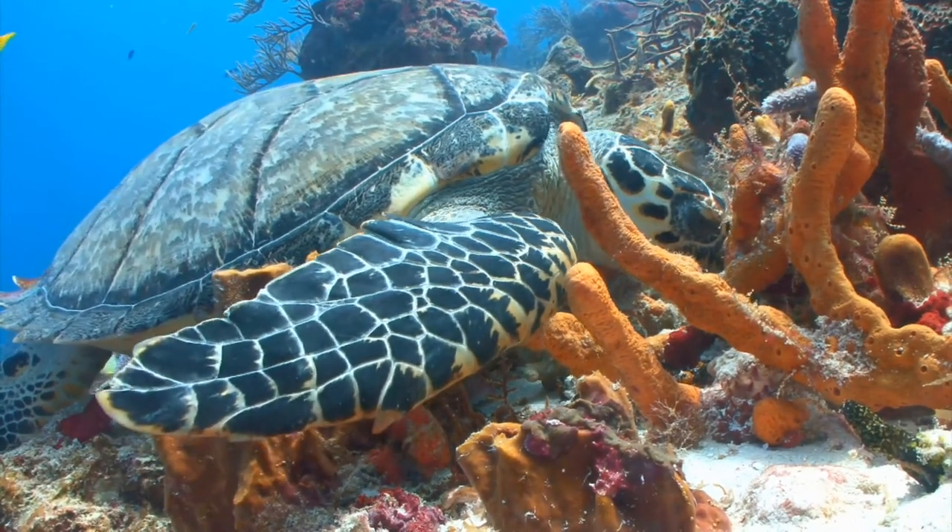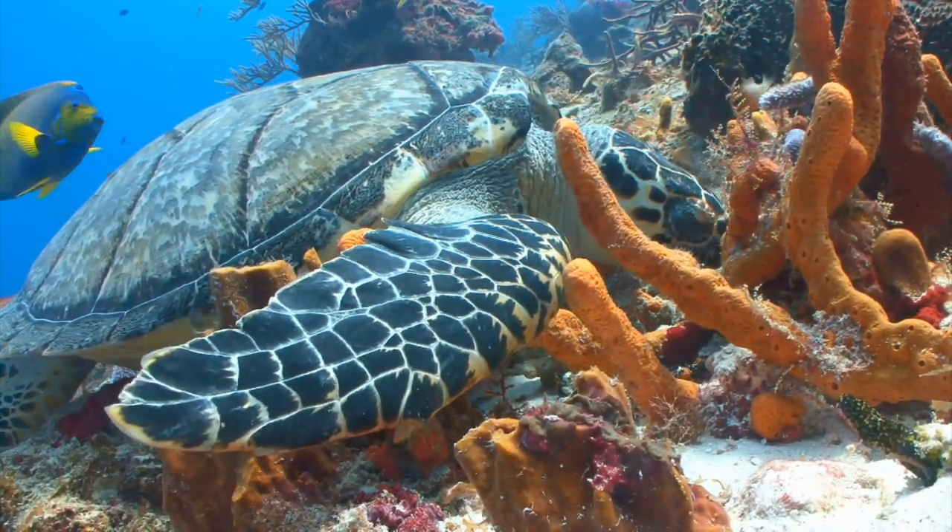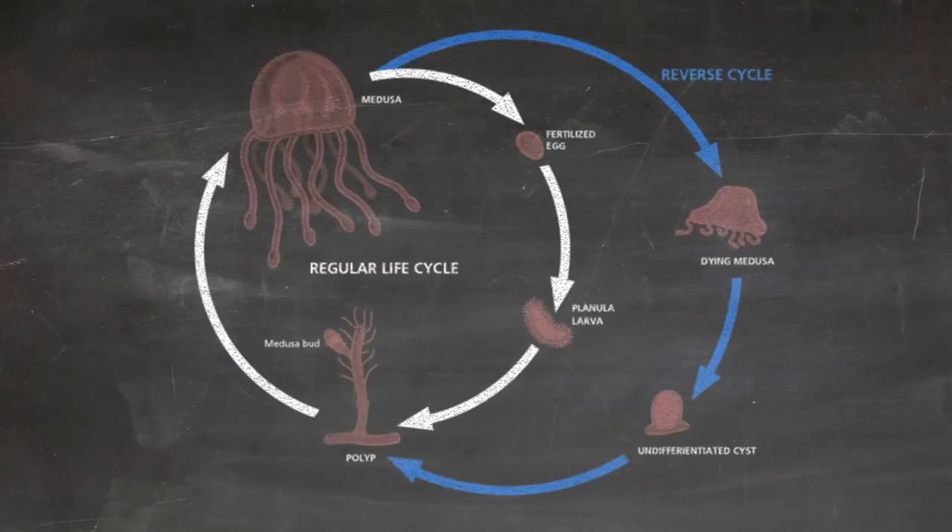When starvation, physical damage, or other crises arise, they transform all of their existing cells into a younger state to avoid certain death. Their tentacles retract, their bodies shrink, and they sink to the ocean floor and start the cycle all over again. It turns itself into a blob-like cyst, which then develops into a polyp colony, and in this process the cells are transformed.